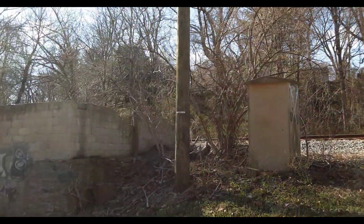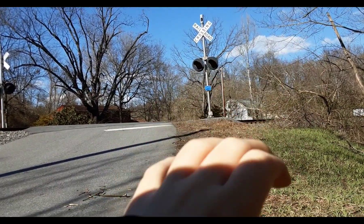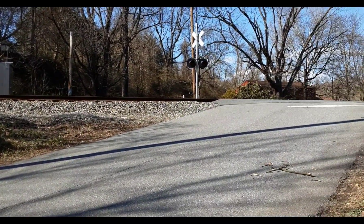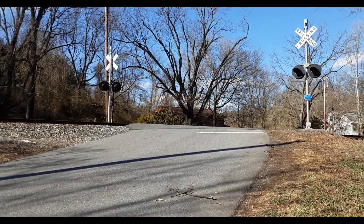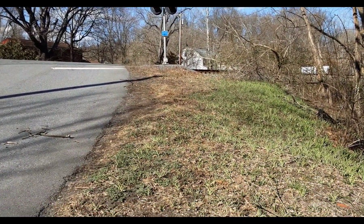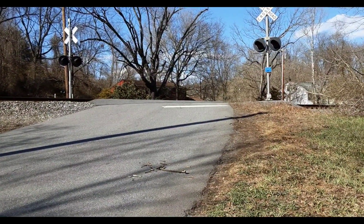The train will be going over this portion here, and going all the way down this way to Baltimore on the old main line. This train will be coming along here, so I'll keep you guys updated when the train gets over here.